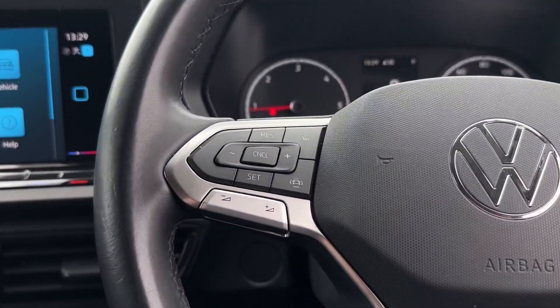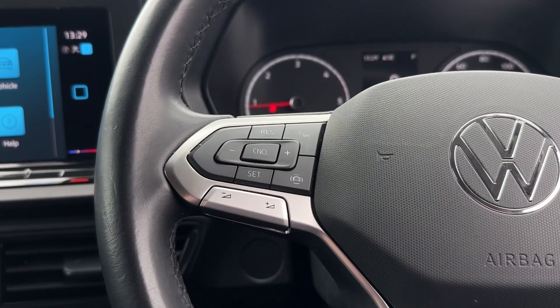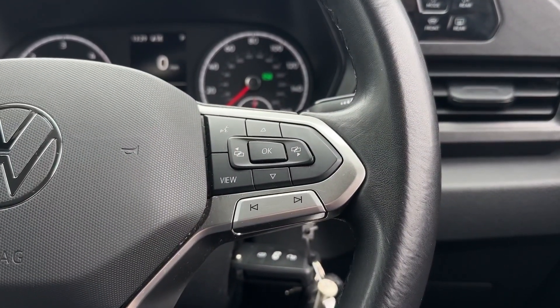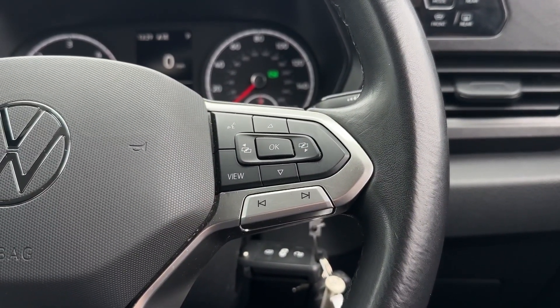On the steering wheel you'll find the cruise control and speed limiter functions as well as volume for the media system. And over to the right you have the next and back buttons for the media as well as controls for the digital cockpit screen.